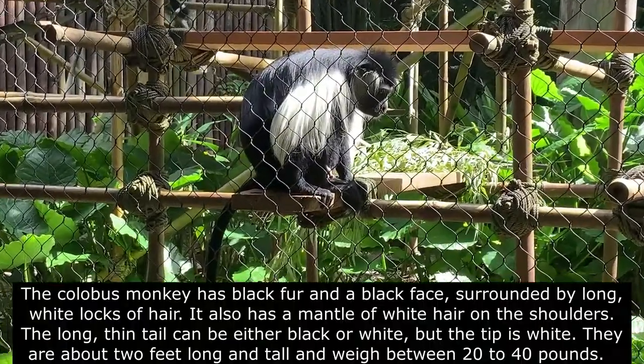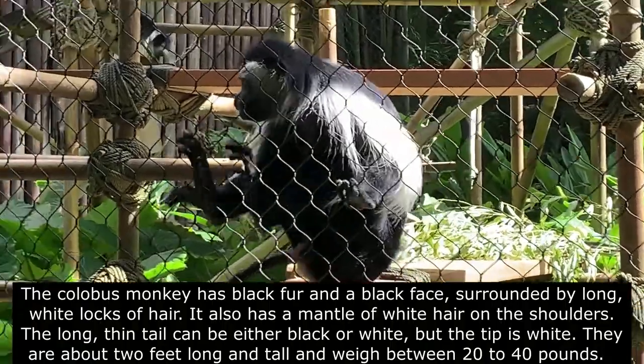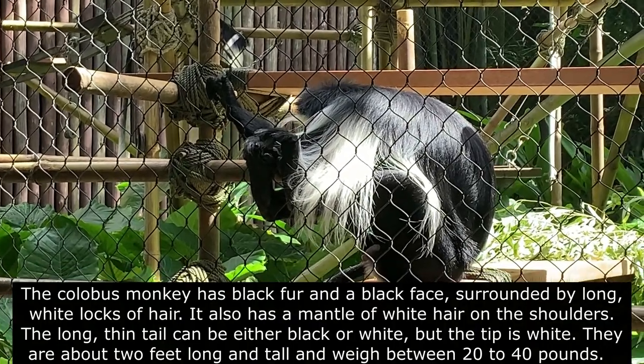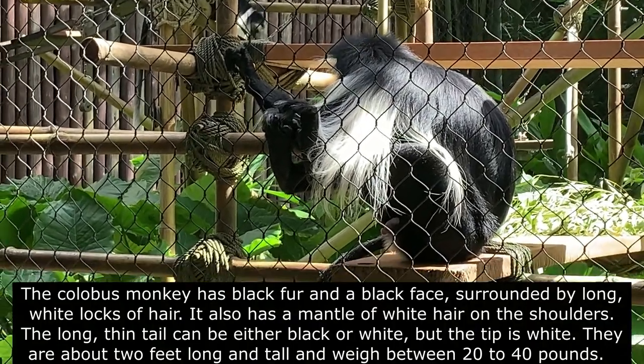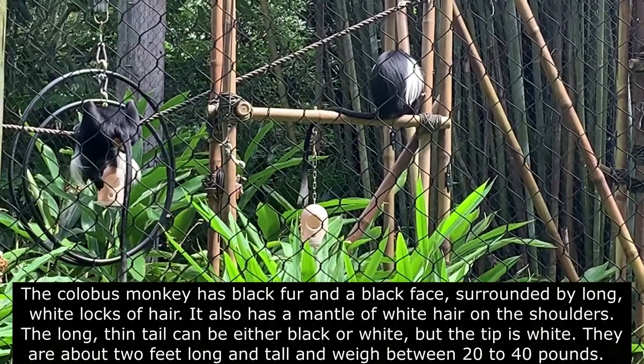The colobus monkey has black fur and a black face surrounded by long, white locks of hair. It also has a mantle of white hair on the shoulders. The long, thin tail can be either black or white, but the tip is white. They are about 2 feet tall and weigh between 20 to 40 pounds.